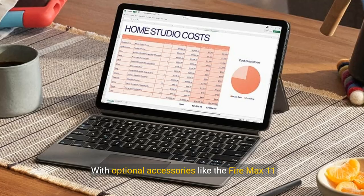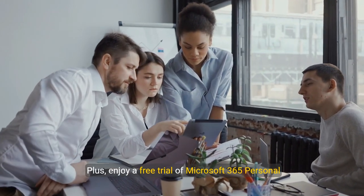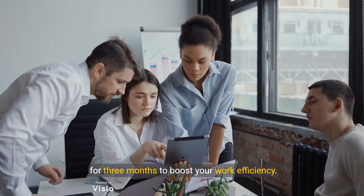Versatility is key. With optional accessories like the Fire Max 11 keyboard case and stylus pen, transform your tablet into a productivity powerhouse. Plus, enjoy a free trial of Microsoft 365 Personal for three months to boost your work efficiency.